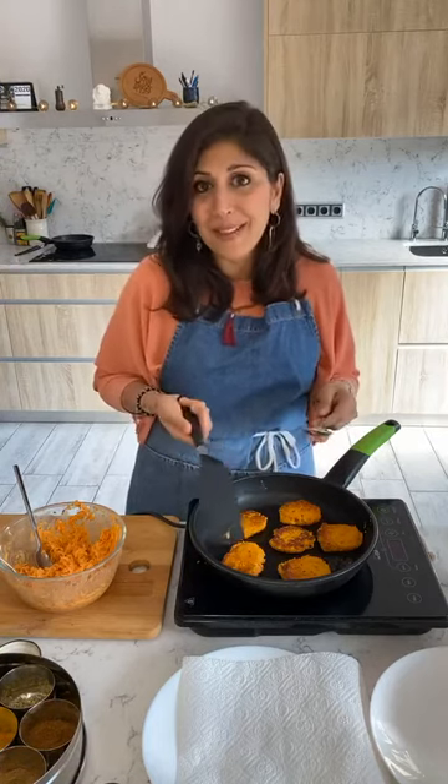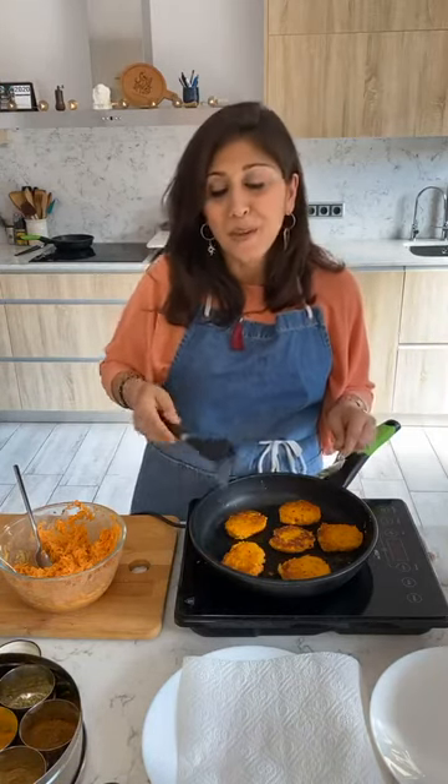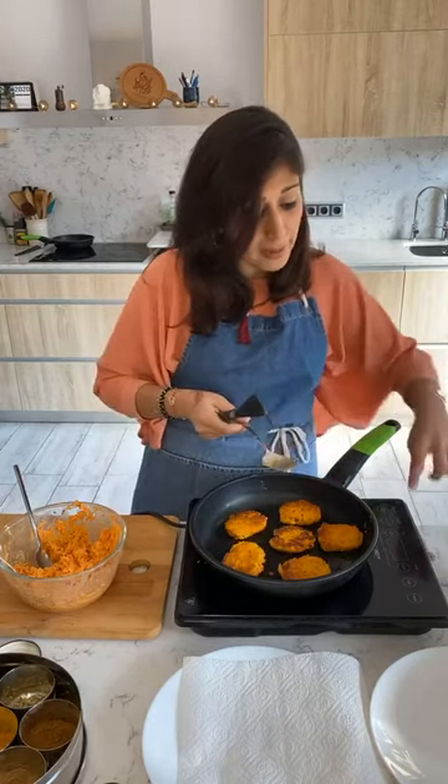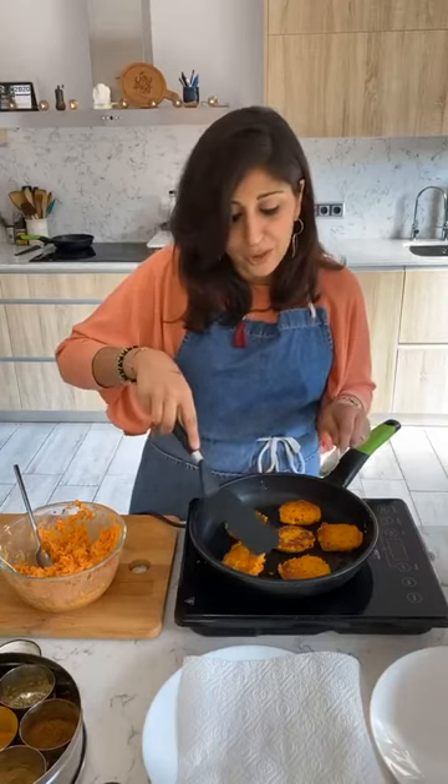I'm of Indian origin, born and brought up in London in the UK, and I've been living in Barcelona for just under 20 years — it'll be 20 years in September. So my Spanish better be good! I teach my courses in both English and Spanish. Dr. Deepa Apte also has an amazing blog where she shares a lot of her insights — I really lucked out finding her as my teacher, she's wonderful.